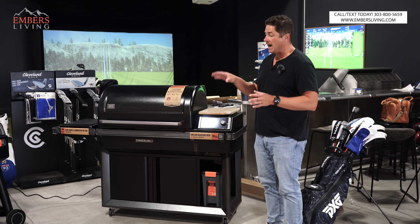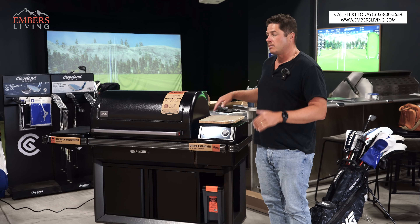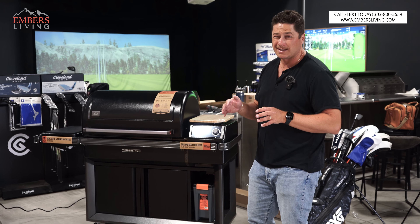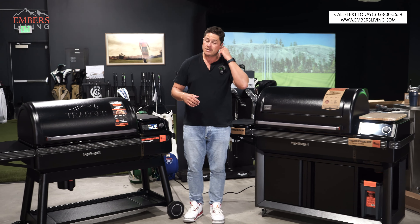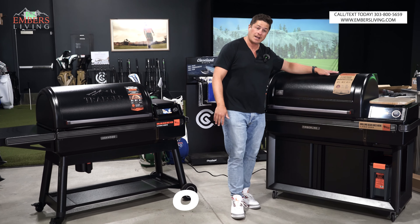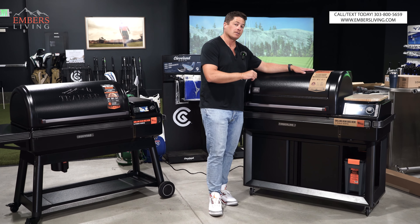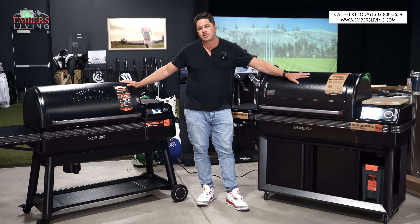In the old series, the Ironwood was by far the best seller because it was a nice upgrade from the Pro Series, but you didn't quite break the bank like you did with the Timberline. Now at the time of this video — and I normally don't like to talk pricing because pricing changes all the time — the Ironwood XL is $1,999 and the Timberline XL is $3,799. It's almost double the price. But we need to know: are we getting double the value? Because if we're getting double the value, then it makes sense. But if we're not, maybe the tried and true Ironwood is the way to go.